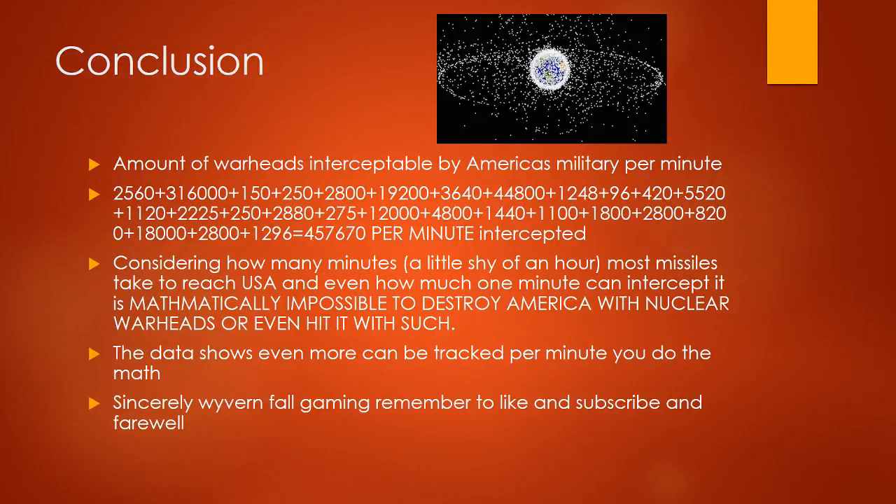Conclusion: the total amount of warheads intercepted by America's military per minute, adding all systems including 316,000 from the fleet, 44,800 from Safeguard silos, 19,200 from Sentinel silos, and all other layers, equals approximately 457,670 per minute intercepted. Considering how many minutes — close to an hour — most missiles take to reach the USA, it is mathematically impossible to destroy America with nuclear warheads. Sincerely, Wyvernfall Gaming — remember to like and subscribe, and farewell.